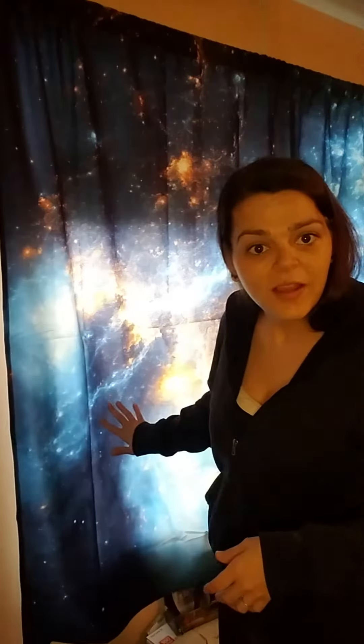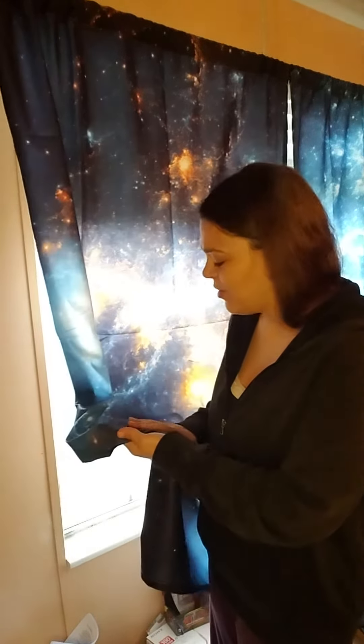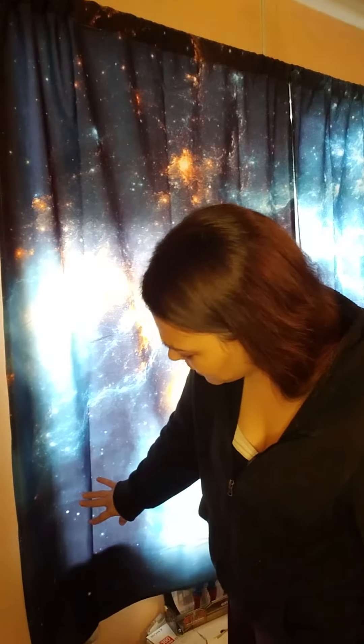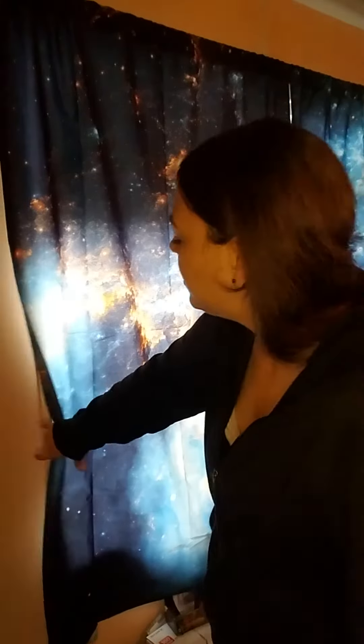Pardon my mess down here. These are like a nebula-kind curtain, and they're really soft. I expected them to be really tough and firm, but they're actually really soft to the touch. They are 62 inches long, and it's a double curtain, as you can see, because I have a double window here.